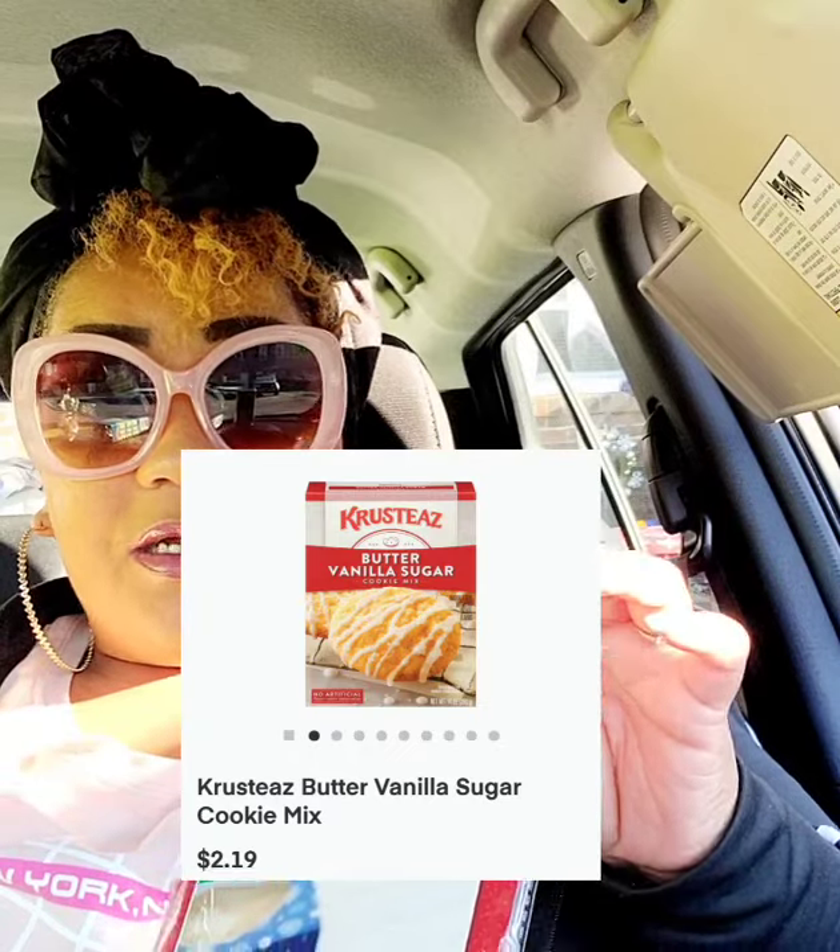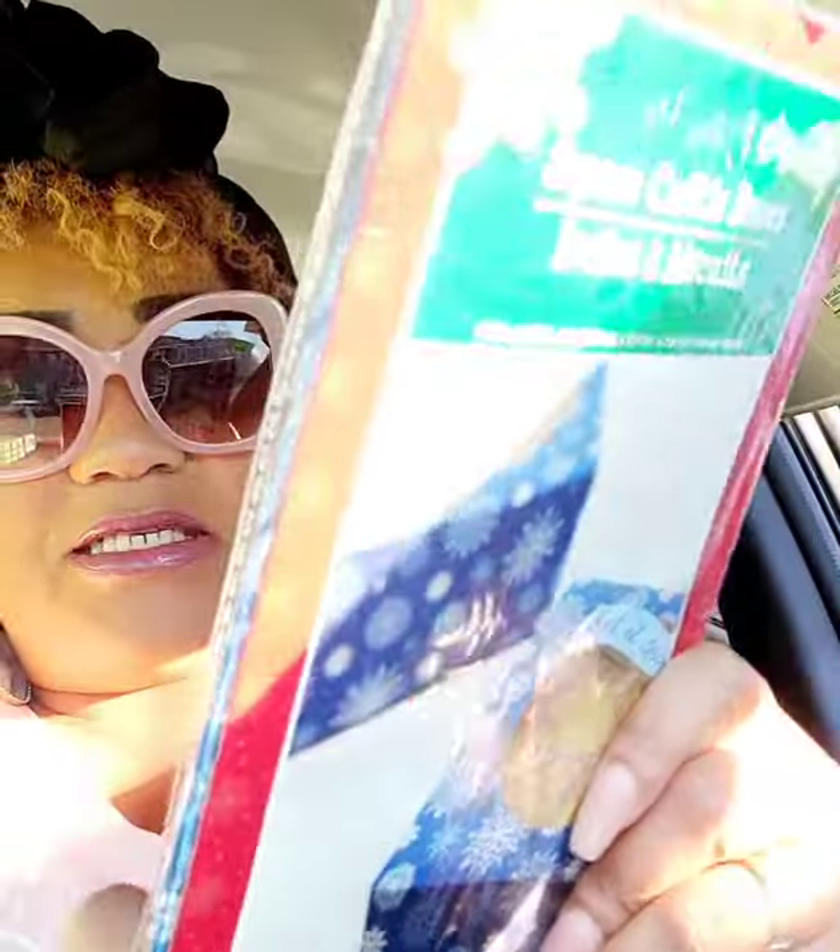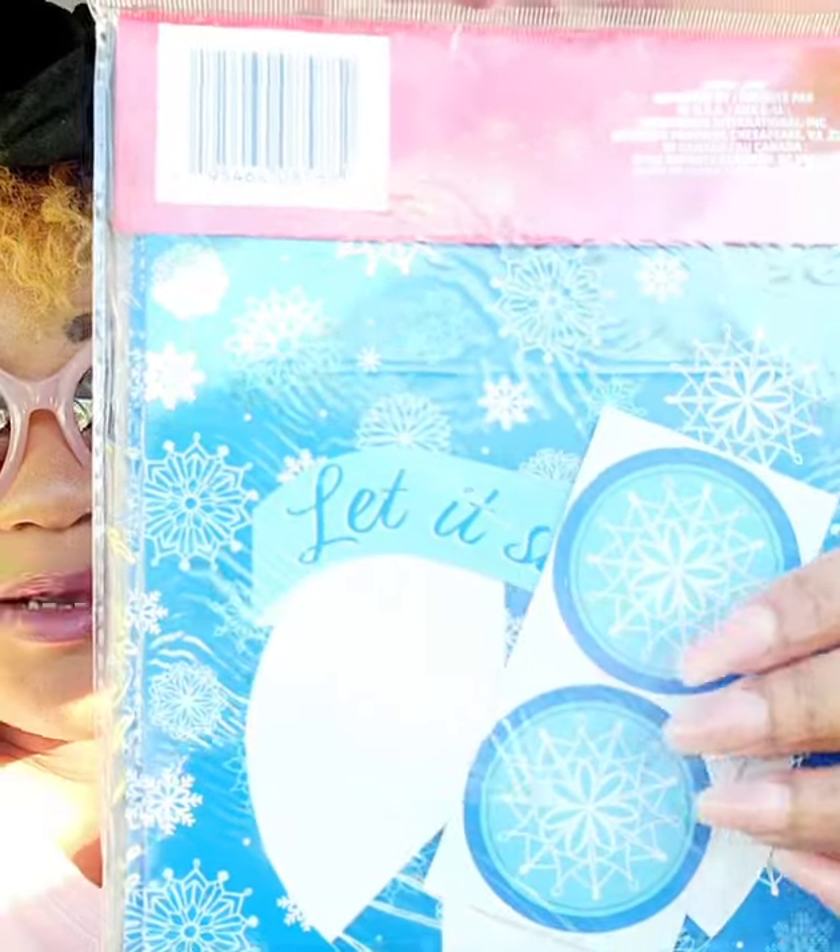I saw these cookie boxes in my last Dollar Tree haul. I told you guys I wanted to make homemade cookies from scratch — usually I buy Pillsbury butter sugar cookies, but why can't I make my own? These boxes say 'Let It Snow' with blue snowflakes, and if you're giving them away they have two labels to keep the box sealed closed. The boxes are 6.25 inches by 6.25 inches by 3 inches — really professional looking.